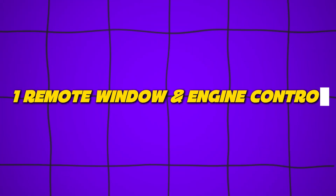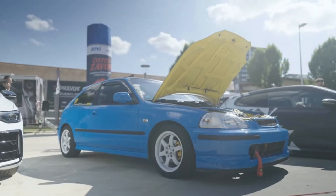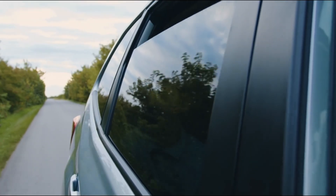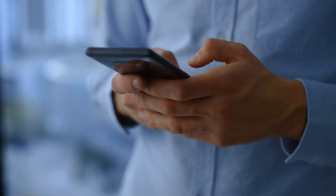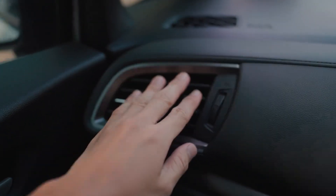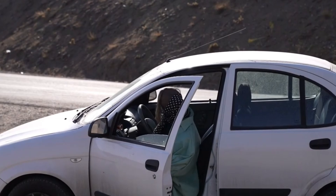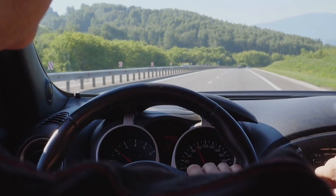Number one: remote window and engine control. Every summer, tragic stories emerge about children or pets trapped in hot cars, where the temperature can skyrocket in just minutes. But luxury brands like BMW, Audi, and Mercedes now offer remote window and engine control — a feature designed to prevent such emergencies. With your smartphone or key fob, you can roll down the windows or even start the engine remotely, instantly kicking on the air conditioning and cooling the cabin before it becomes dangerous. It's more than convenience — it can be life-saving when seconds matter.